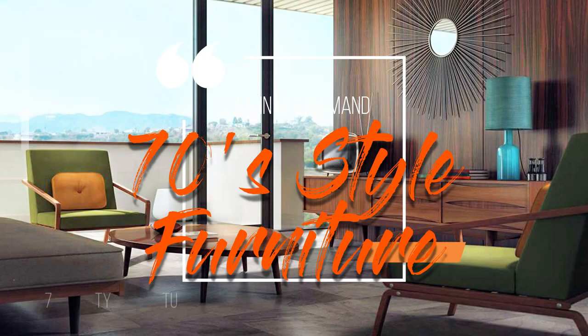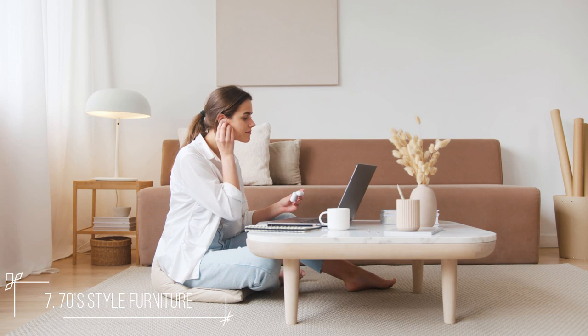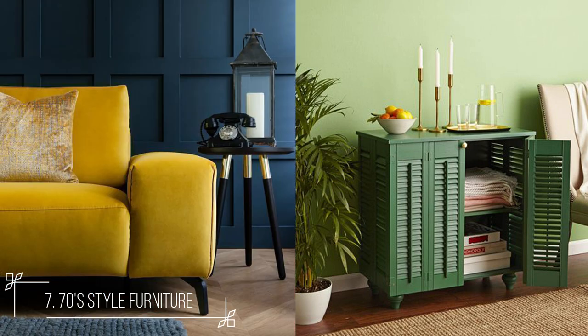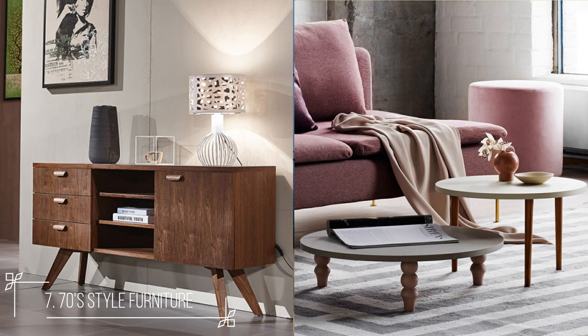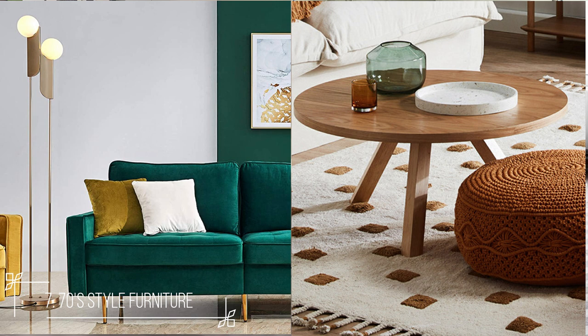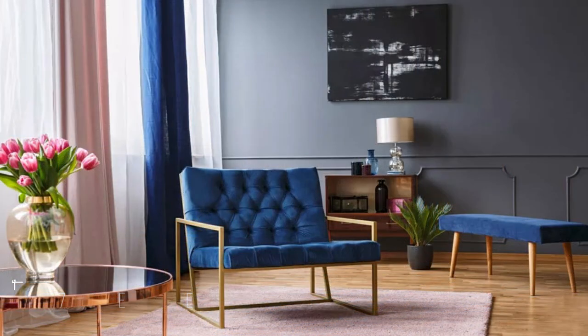Number 7: 70s style furniture. The mid-century furniture trademarks will be seen more this year in living room designs, like terracotta, sage, and mustard, as well as peg legs on sofas, cabinets, and tables, teakwood tones, and highly textured fabrics. If you've been a long-time fan of the style, don't worry about your furniture becoming rounder — these pieces are still in high demand.